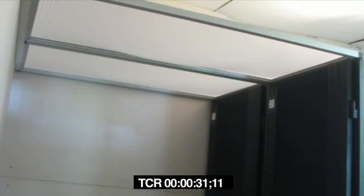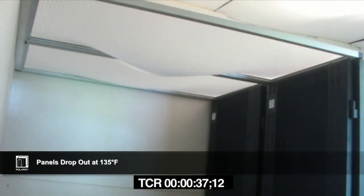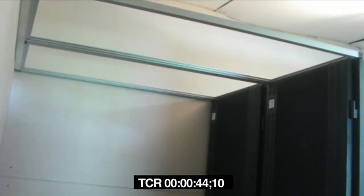Let's see how the panels would work if you had a fire in your data center. The panels have a heat sensitive insert that drops from the frame when temperatures reach 135 degrees. In this test there is a heat source below the panels. You can see the panels begin to react, then drop safely to the floor, clearing the path for the suppression system.